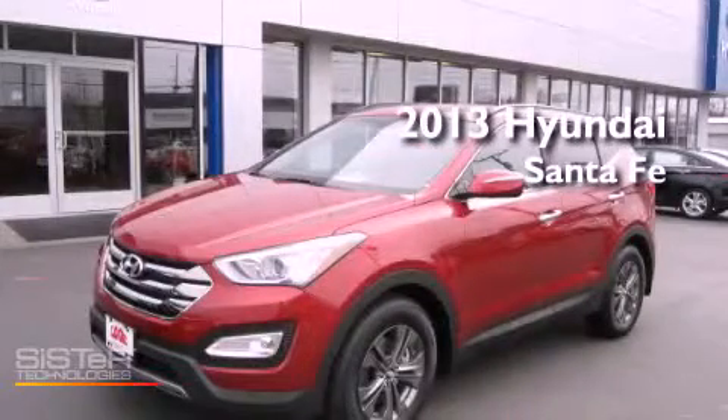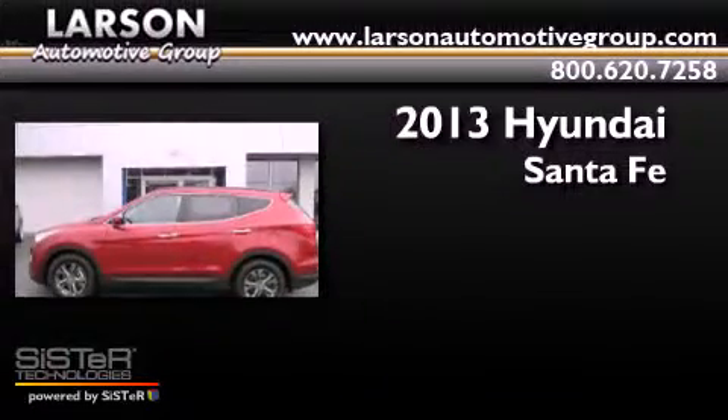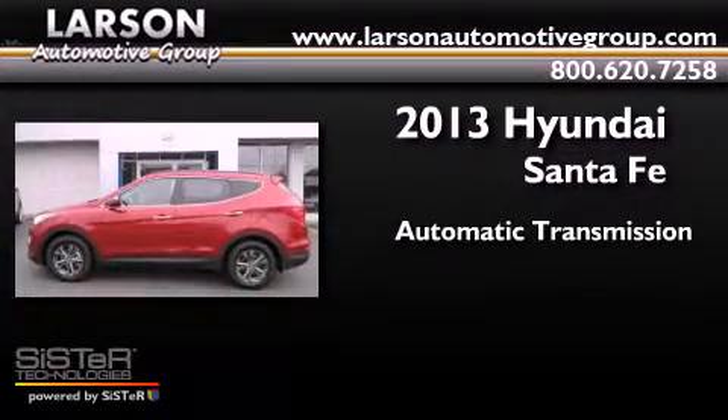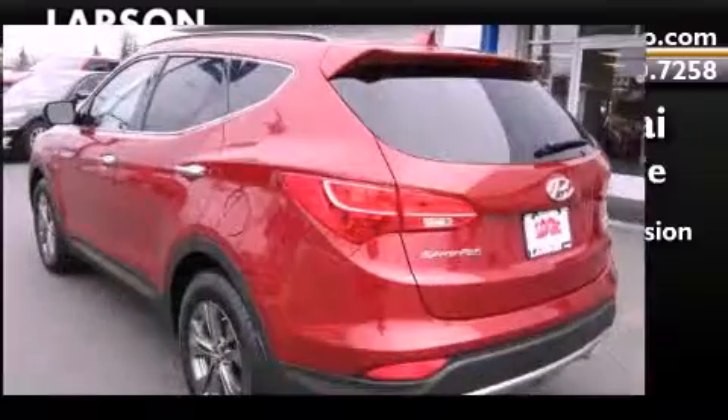This is a brand new 2013 Hyundai Santa Fe. This crossover has an automatic transmission, an inline four-cylinder engine, and all-wheel drive.